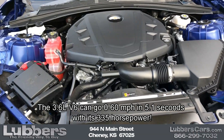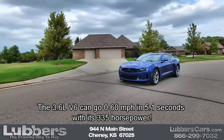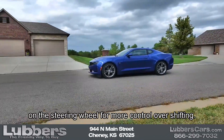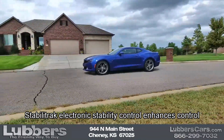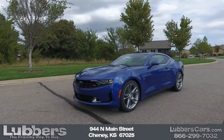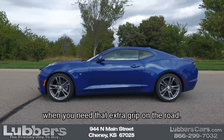The 3.6-liter V6 can go 0-60 mph in 5.1 seconds with its 335 horsepower. The 10-speed automatic transmission has paddle shifters on the steering wheel for more control over shifting. Stabilitrack electronic stability control enhances control in emergency situations by adjusting brakes and torque. Traction control assures your wheels aren't slipping when you need that extra grip on the road.